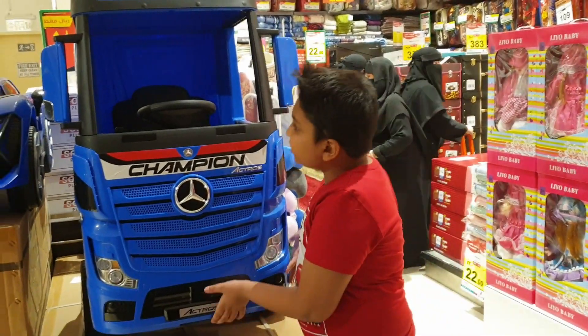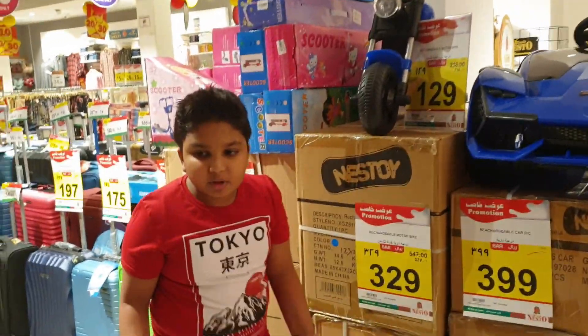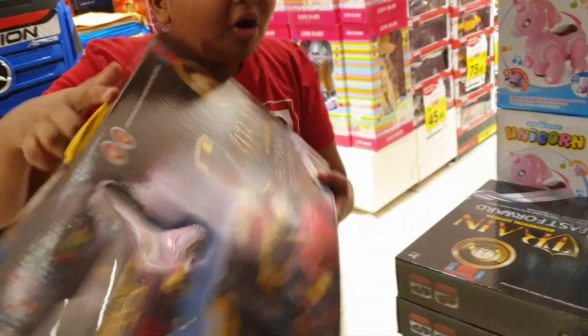Wow! Small kids' big trucks, racing cars and even motorbikes — awesome! And more remote control cars, more train sets — awesome!